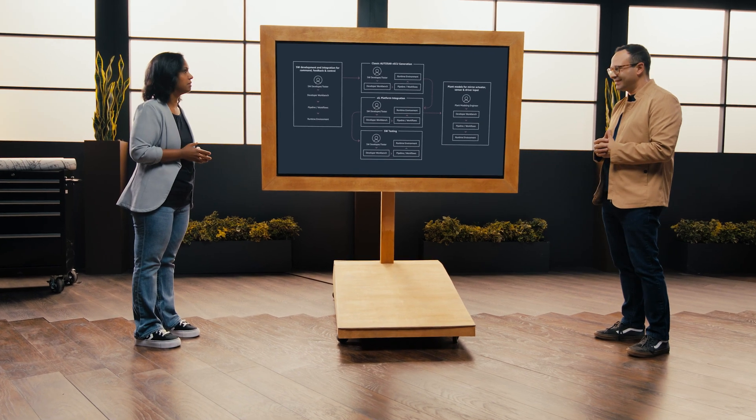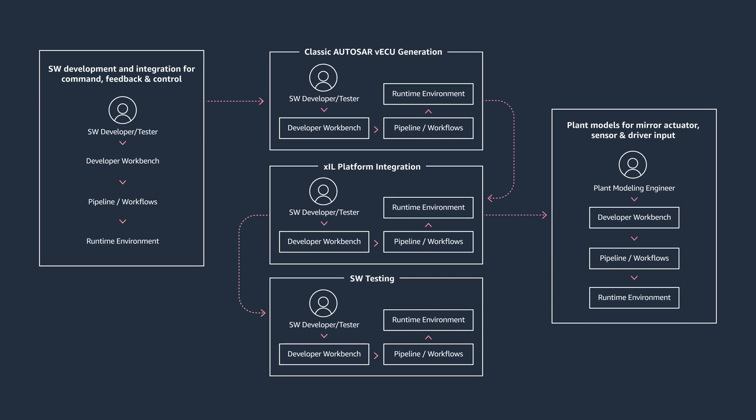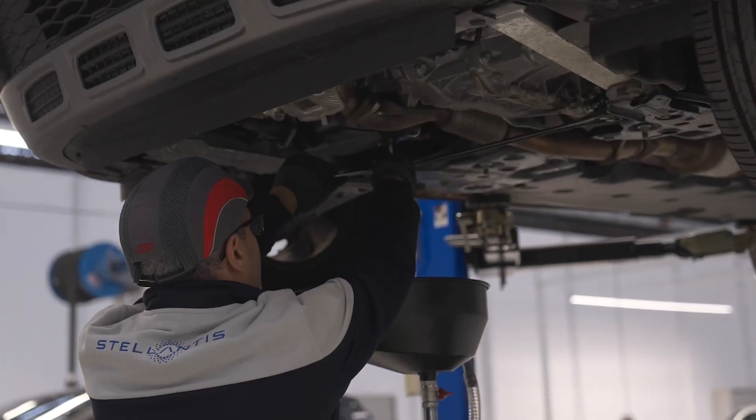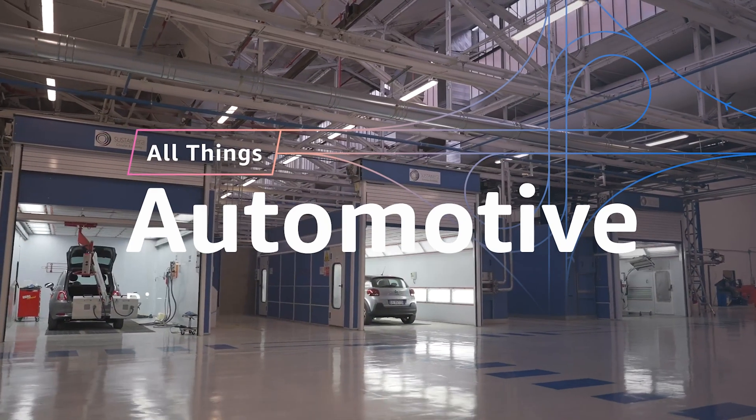On this episode of All Things Automotive, see how verification and validation are streamlining the processes, drastically cutting down the onboarding time for automotive engineers, and getting better products to customers faster than ever before.